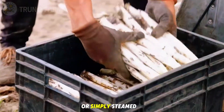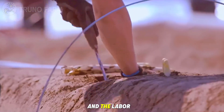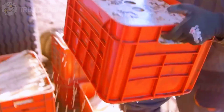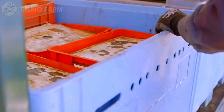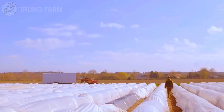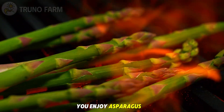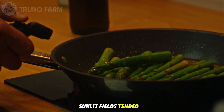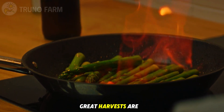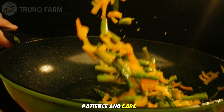Whether grilled, roasted, or simply steamed, each spear carries the taste of the earth and the labor of countless hands. So next time you enjoy asparagus at your dinner table, take a moment to think about where it began — in rows of sunlit fields tended by farmers who know that great harvests are never rushed, only earned through patience and care.